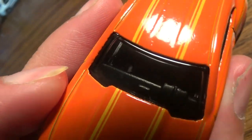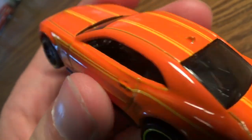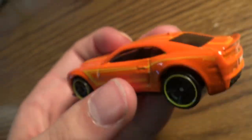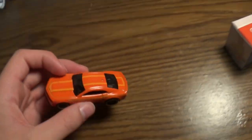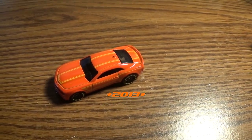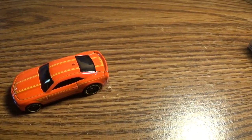Tail lights, Hot Wheels logo. Quad exhaust, license plate, indicators. The interior is black — can't really tell much in there. It's kind of narrow, but that's all for the 2018 Hot Wheels Chevrolet Camaro Special Edition.